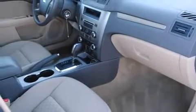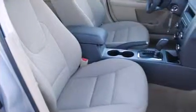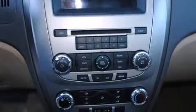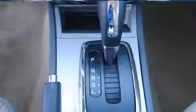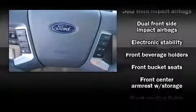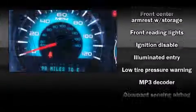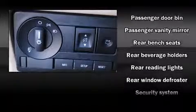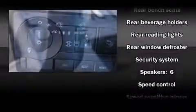Power windows and a premium sound drive with six speakers provide you and your passengers a sensational audio experience. Ford ensures the safety and security of its passengers with equipment such as dual front impact airbags with occupant sensing, front side impact airbags, traction control, a security system, and four-wheel disc brakes with ABS.